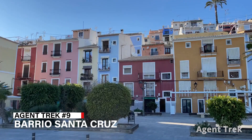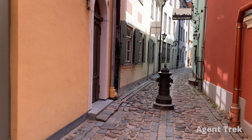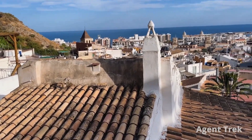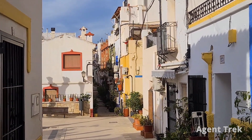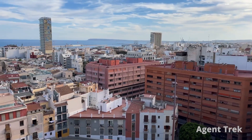Next on our list is Barrio Santa Cruz, a delightful neighborhood in Alicante's old town. It's a picturesque step back in time with narrow cobblestone streets, whitewashed buildings and vibrant flowerpots. Stroll through the charming alleys to discover quaint squares, local tapas bars and artisan shops. Don't miss the Mirador de Santa Cruz for beautiful sunset views.